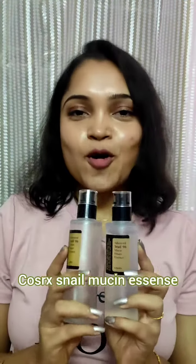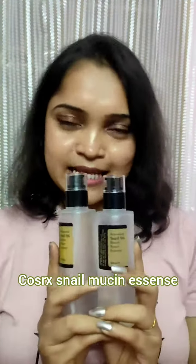This is the Cosrx Advanced Snail 96 Essence. I know everybody knows how it works, and this is my all-time love — I cannot live without this. It works absolutely amazing.